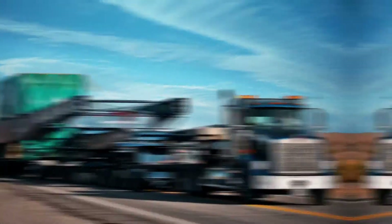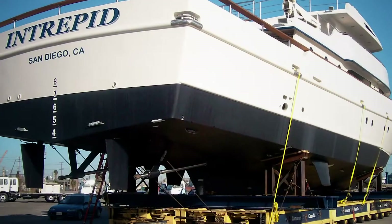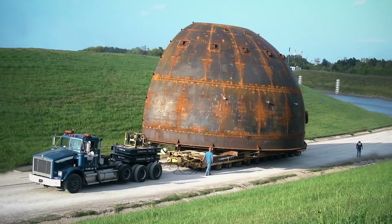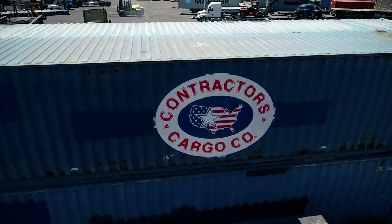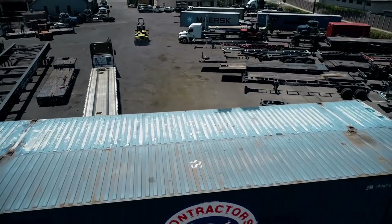Transformers, generators, pressure tanks, spacecraft, and submarines. We're talking loads over a million pounds — more tires than a centipede's got legs. We're a dual-lane, quad-tractor, custom-beam behemoth coming at you with police, bucket trucks, and a whole lot of know-how. This is Contractors Cargo Company, and this is Super Heavy Haul.